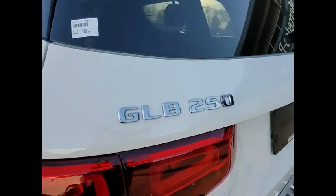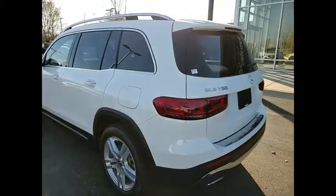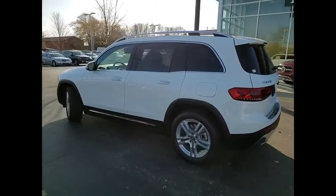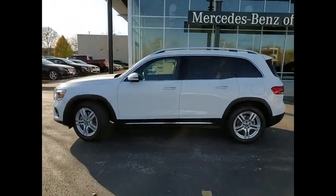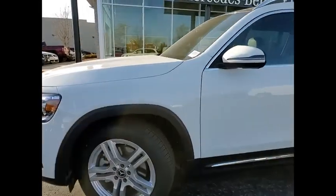Power windows with safety reverse, emergency braking preparation, hill descent control, roof rails, traction control, stability control, fog lights, braking assist, ambient lighting, rear fog light.